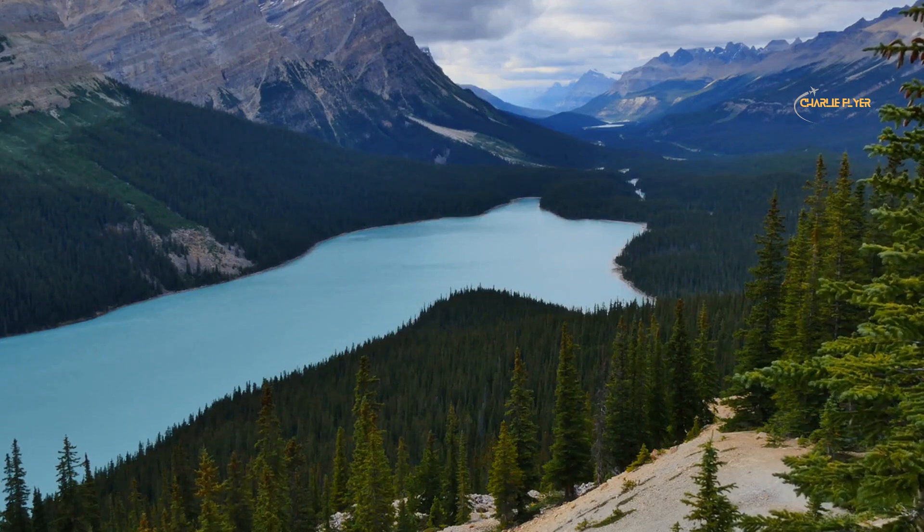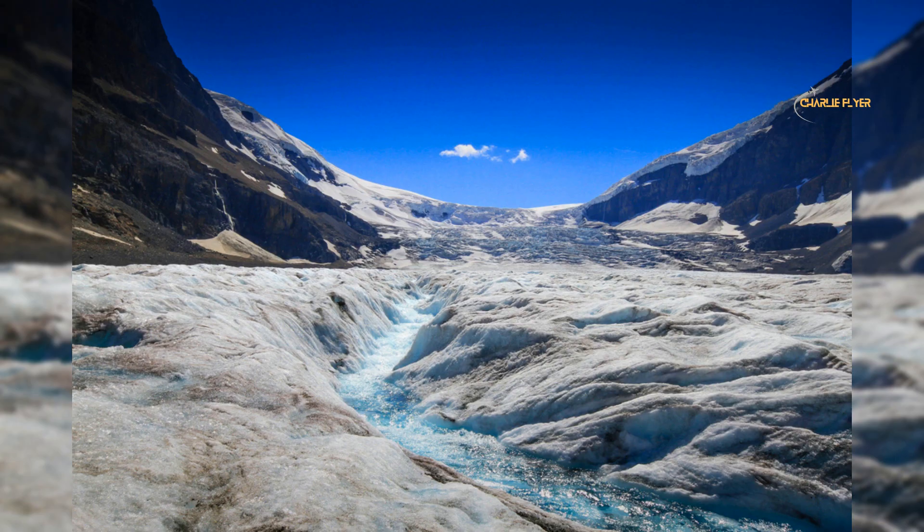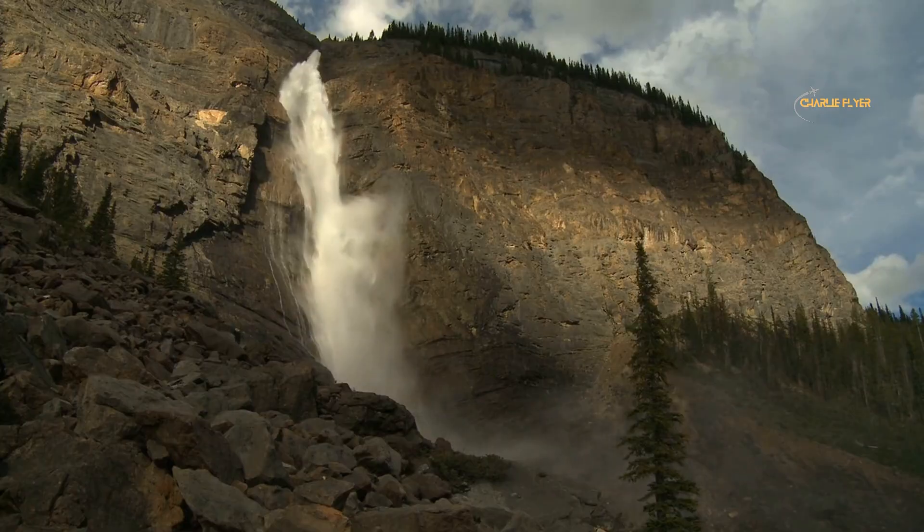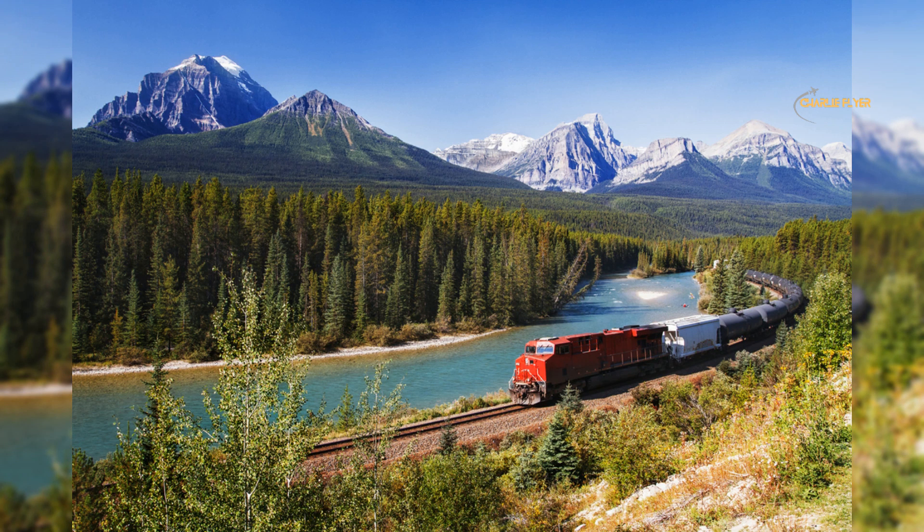The Canadian Rockies are also home to several iconic national parks, including Banff National Park, site of the glacier-fed Lake Louise; Jasper National Park, where you can find the Athabasca Glacier; and Yoho National Park, home of the massive Takakkaw Falls. Visitors can explore these parks and admire the stunning scenery, wildlife, and geothermal features.